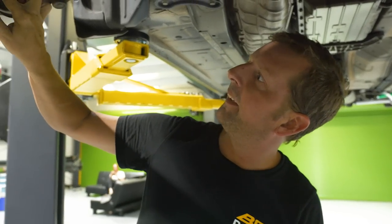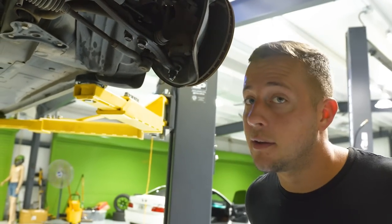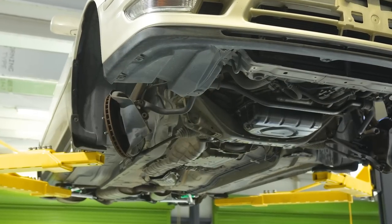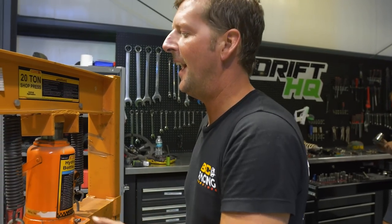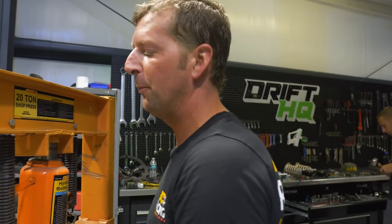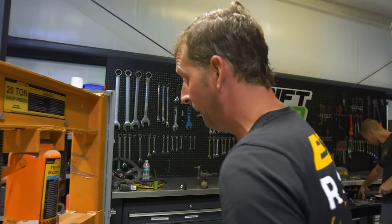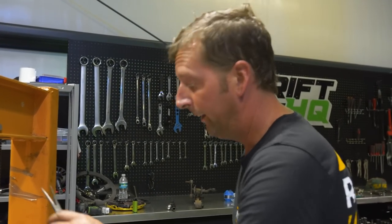We're going to take these two bolts out and drop it. This is old reliable floor press — I did 169 dimple dies on Savio's car with this, so me and this have been very intimate for a long time, and I don't like it. I'm going to try it with the socket just to start with.